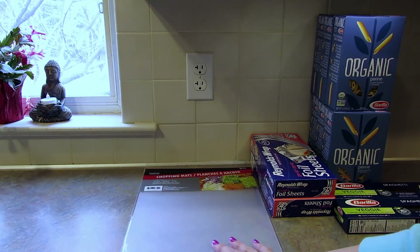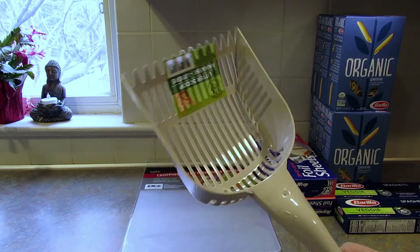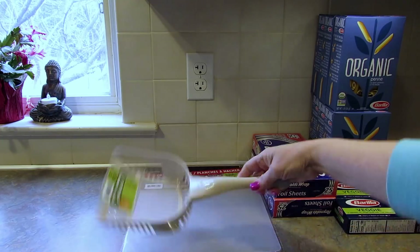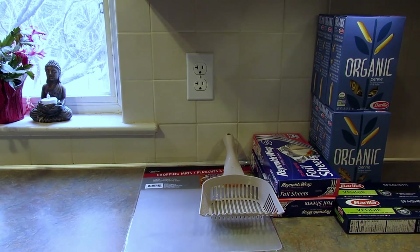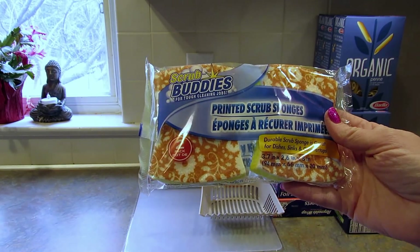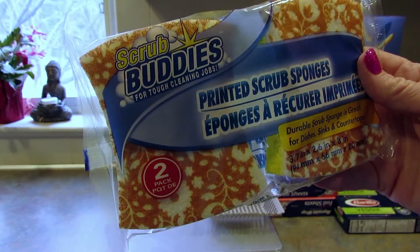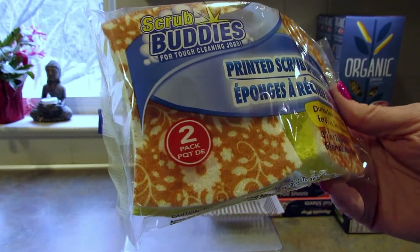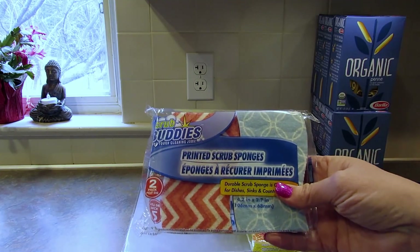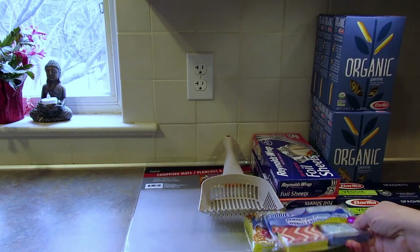I picked up a two-pack of chopping mats and those are for a rat cage. Keeping with the animal theme, I picked up a cat litter scoop just because you need to replace those every now and then. For Scrub Buddies, I picked up two different types of sponges - these printed scrub sponges with flowers in a brownie yellowy-orange color, and then a pack of printed scrub sponges. Good to have sponges around.